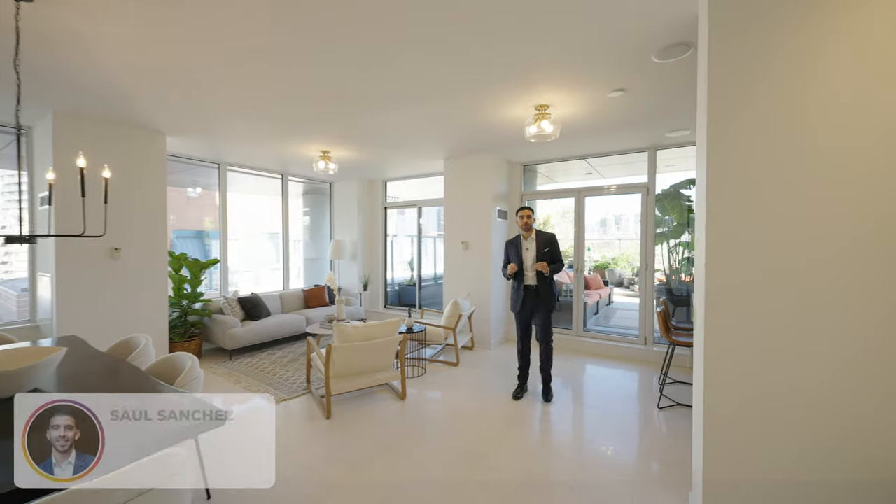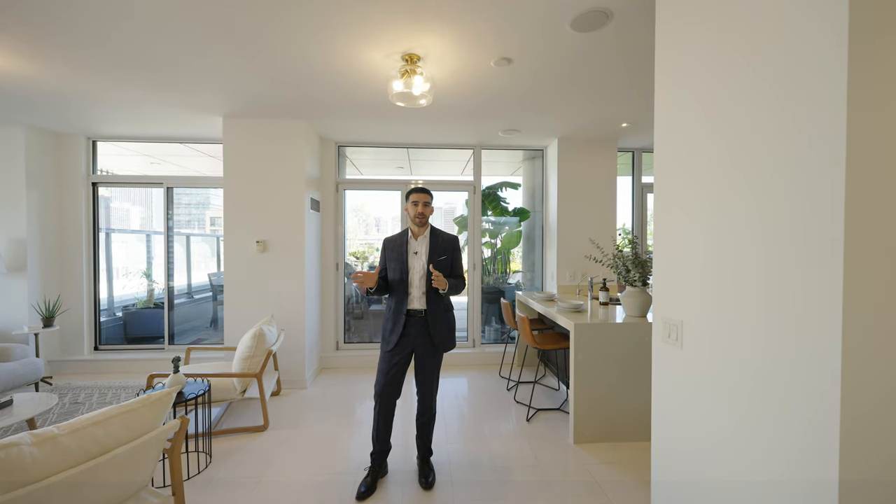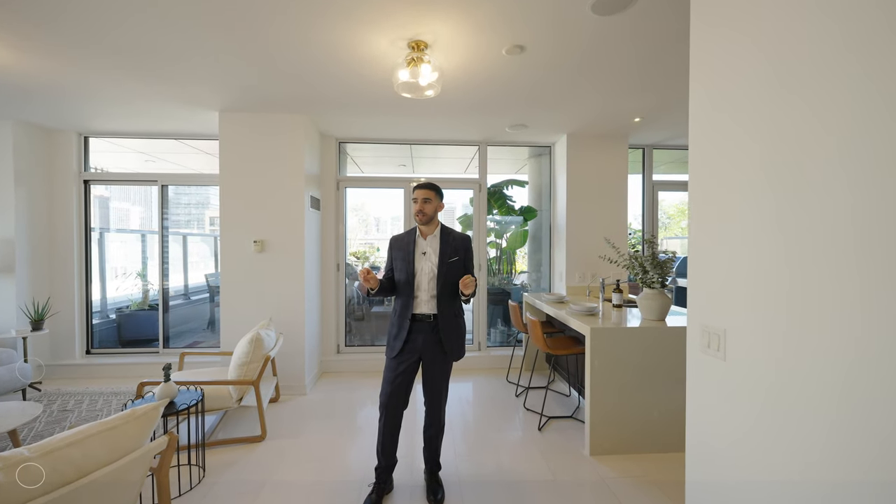Welcome back to another video. My name is Saul Sanchez from PSR Brokerage, and today we're checking out our newest listing in the Saint Lawrence Market area of downtown Toronto. Some quick stats: this is two bedrooms plus two dens, three bathrooms, 1,871 square feet of indoor living space, as well as an additional 800 square foot terrace. This unit is listed at 2.6 million dollars.